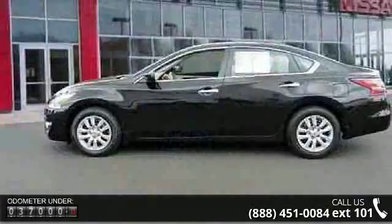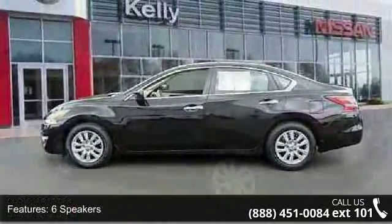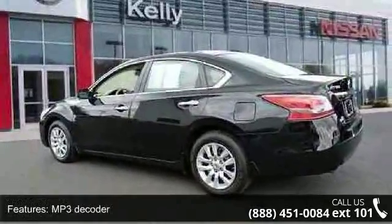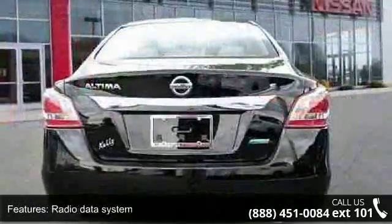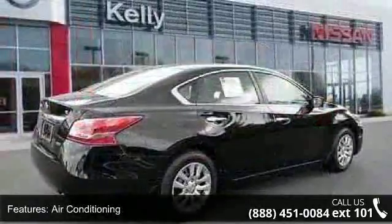Some of the top features included with this vehicle are six speakers, MP3 decoder, radio data system, air conditioning, rear window defroster, power driver seat, power steering, power windows, remote keyless entry, and steering wheel mounted audio controls.